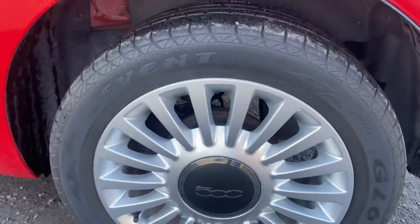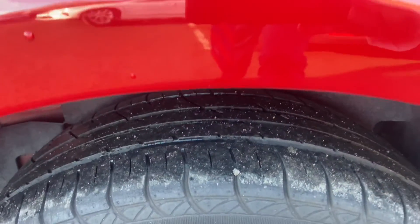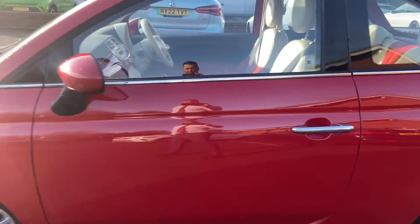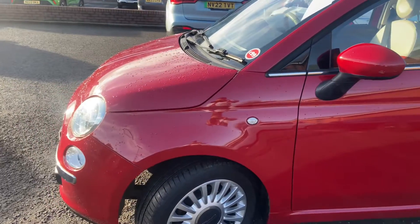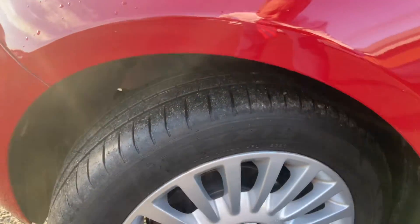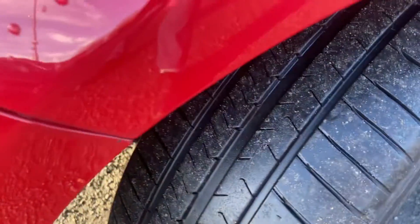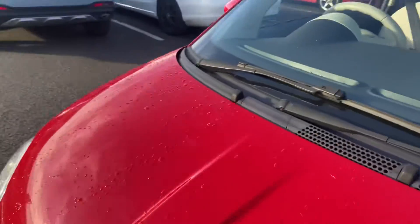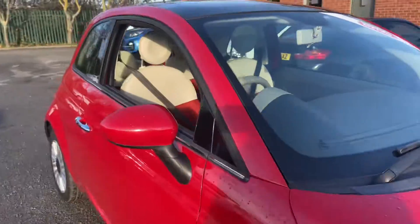Heading down the passenger rear — the rear passenger alloy wheel has no curbing and tyre tread is three to four mil. The rear quarter, rear passenger door, and front wing are all complete with no damage. The passenger front alloy wheel has no curbing and has about four mil of tread. Lines do line up here with no issues.